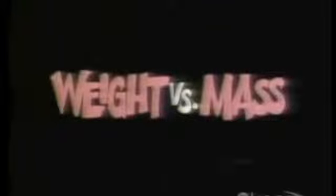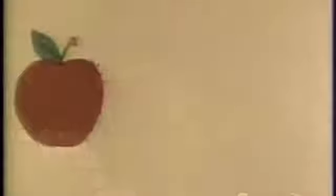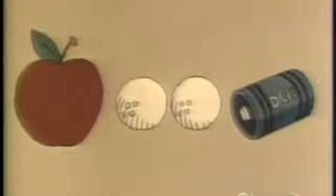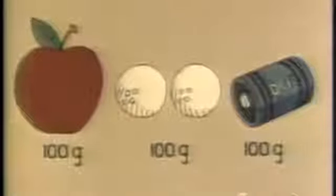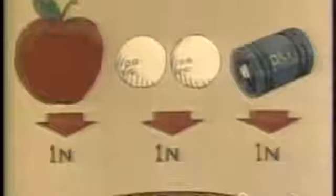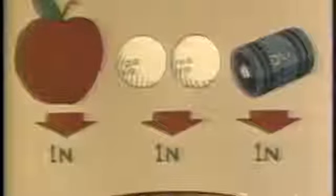And now, weight versus mass. If anybody ever asks you what a newton is, you could give them an apple — or a couple of golf balls, or a small flashlight battery. Because all of these have a mass of about 100 grams. And when the Earth pulls them down with an acceleration of 10 meters per second per second, we say that the force of gravity acting on them is one newton. The apple, the two golf balls, and the flashlight battery are all pulled down to Earth by a force of one newton.